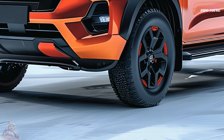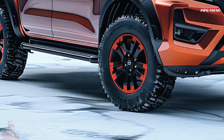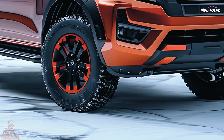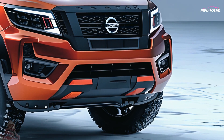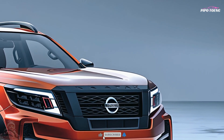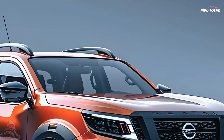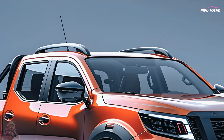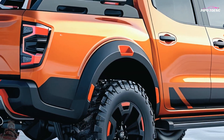The 2025 Navara has multiple powertrain options to meet various purposes. The base engine is a fuel-efficient 2.3-liter turbocharged diesel that produces enough torque and power for towing and hauling. For those who need more power, the optional 3.0-liter V6 engine improves performance. Both engines are paired with either a 6-speed manual or a 7-speed automatic transmission, with 4-wheel drive optional for enhanced off-road capability.